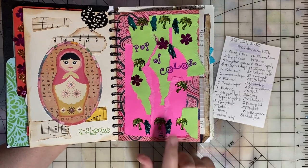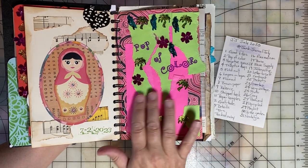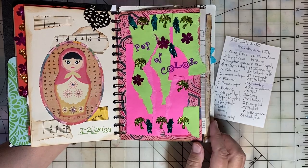Day two was Pop of Color. So I just used some very bright strips of paper.